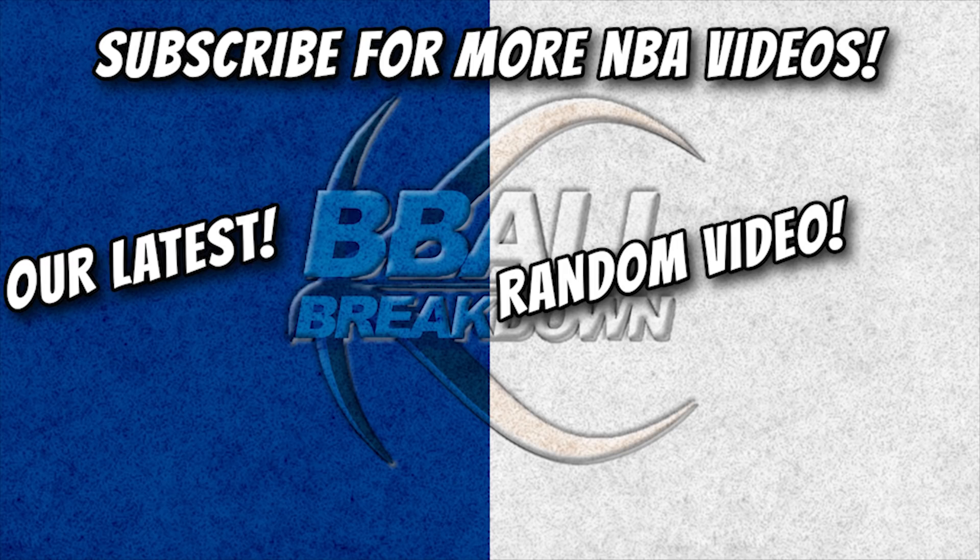For even more great NBA content, subscribe to our YouTube channel and don't forget to hit that bell and enable notifications to get our videos when they're fresh.